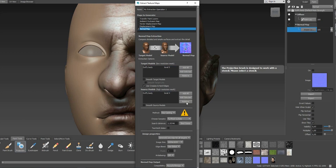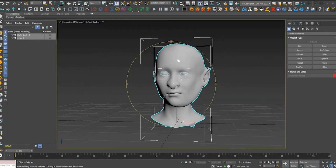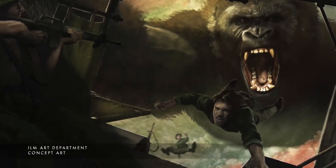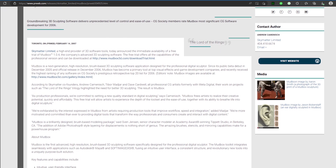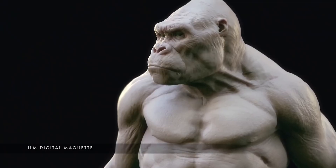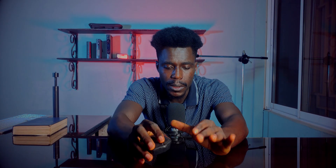Mudbox was developed by the company Skymatter during the production of the Lord of the Rings trilogy to enhance their creativity. It was first used as a full product on King Kong in 2005. The first version of the software was released to the public in February 2007, just before Skymatter was acquired by Autodesk in August of the same year. Today Mudbox is widely respected in the industry and is used by companies such as Epic Games and Blur Studios.